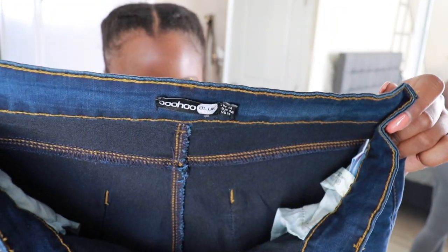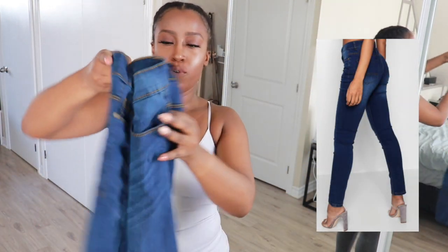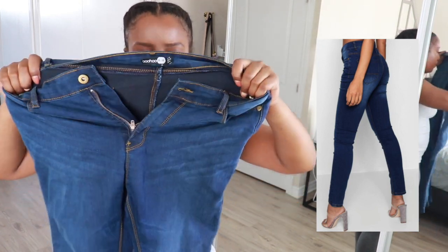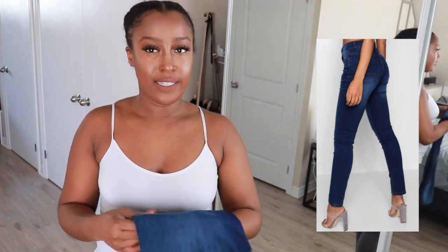I'm going to do the Boohoo stuff first because Fashion Nova is supposedly a good jean, so I'll save the best for last. Denim number one is these blue Boohoo denim pants. I'll insert a picture of what they look like on Boohoo.ca. The size I got was a 10 — I'm usually a 10, and because these were supposed to be stretchy I thought let's go with a 10. The only thing I don't like is that when I stretch the fabric you can see through the denim.